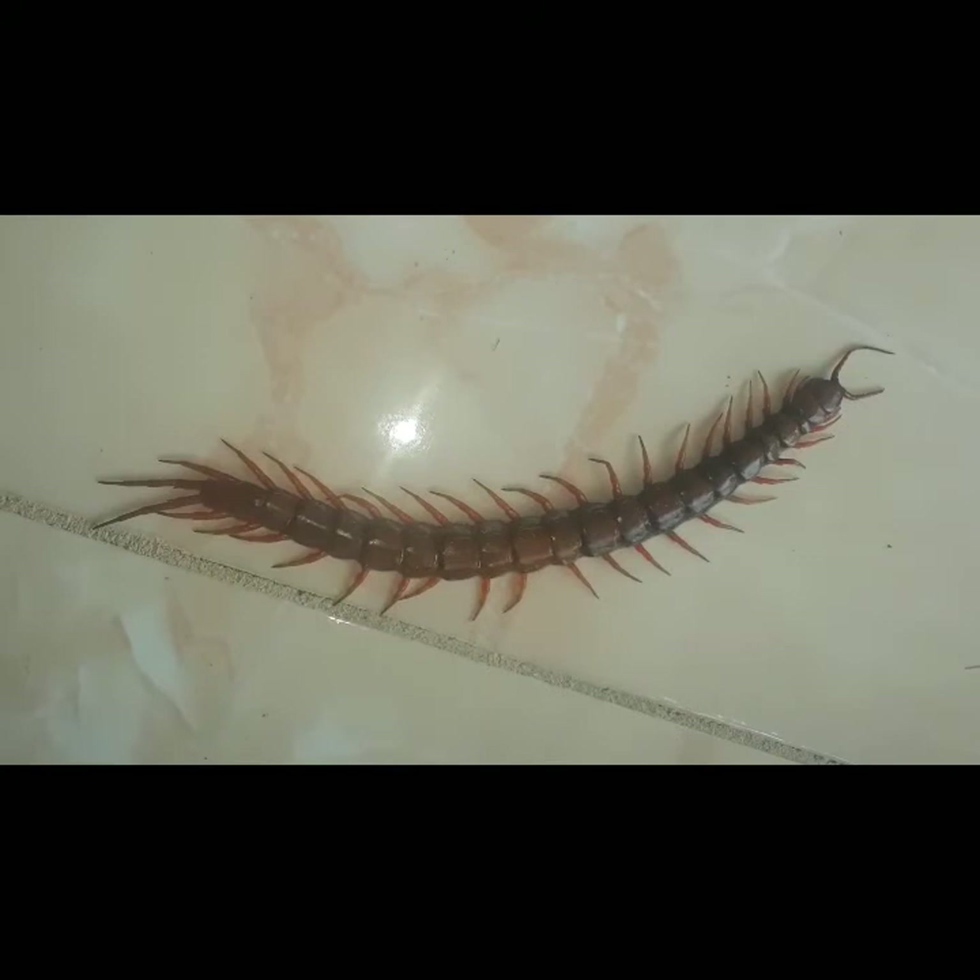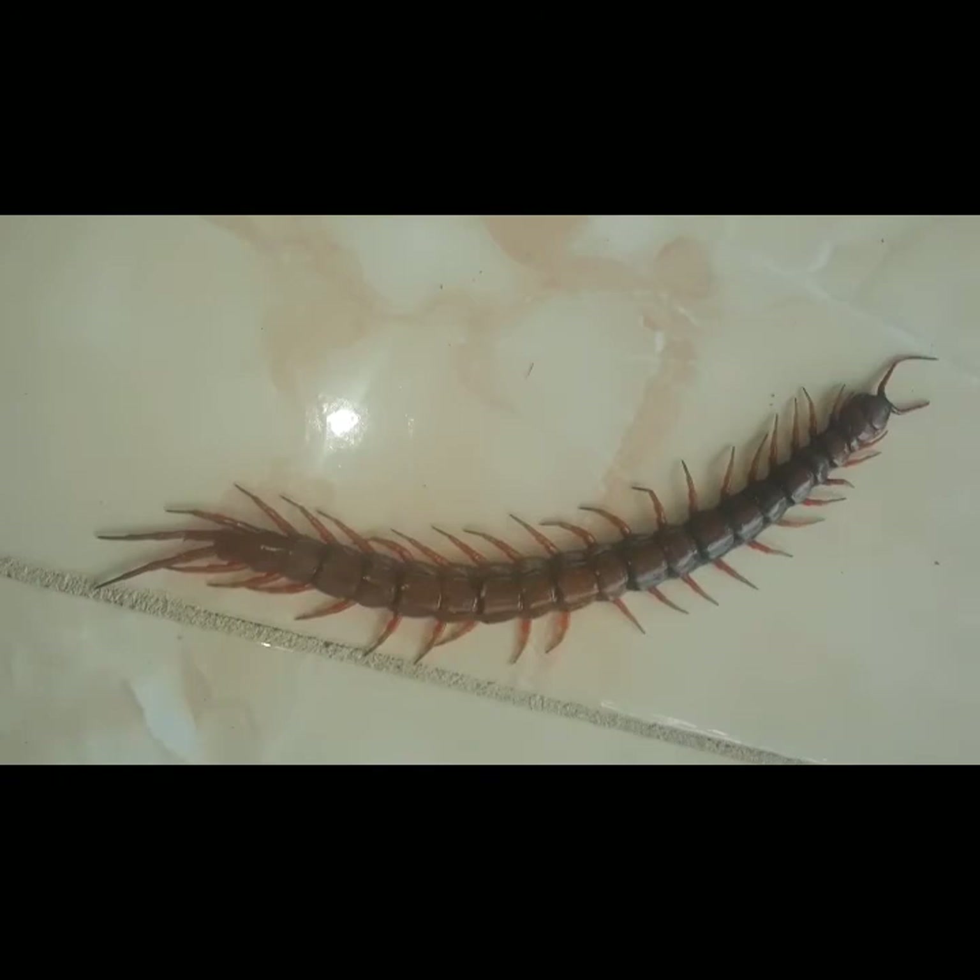Yeah, it's your boy Kevin with another YouTube video. This is about a centipede that I caught yesterday at Santa and P. He's measured up to 18 centimeters long.